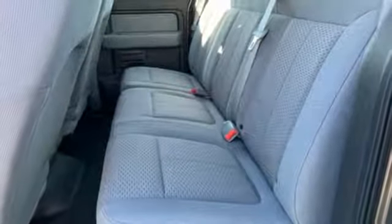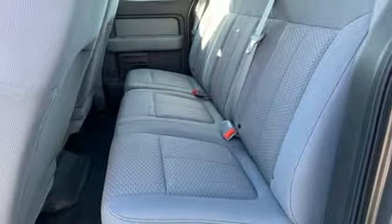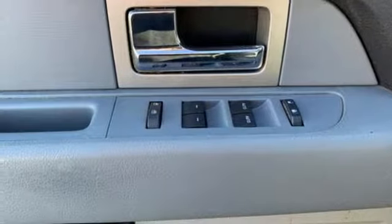V6 engine, aluminum wheels, gas pressurized shocks, and 3/12 volt power outlets.